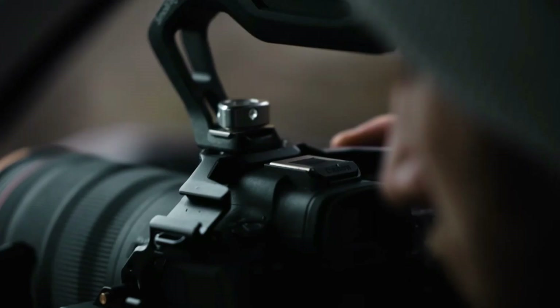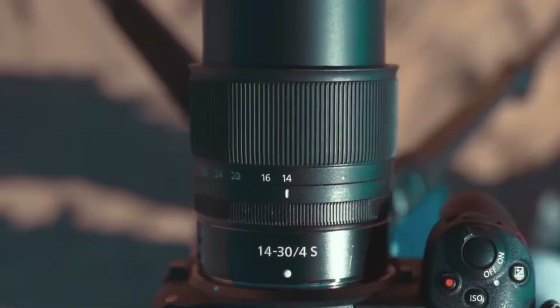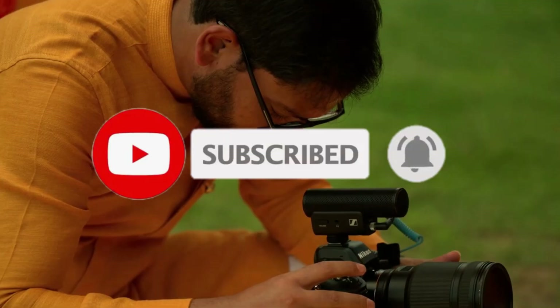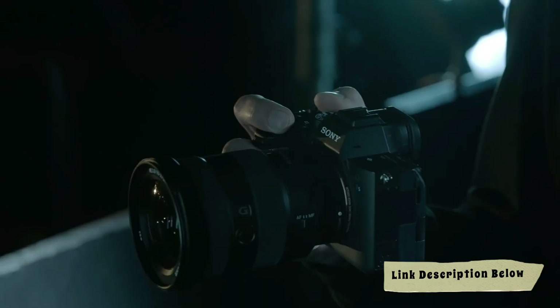Get ready to explore the cosmos through your lens as we reveal the best cameras to help you shoot the stars like never before. Don't miss out — subscribe and hit the notification bell so you never miss an update. All of the products we mention in this video have timestamps and links in the description below. Let's get started.